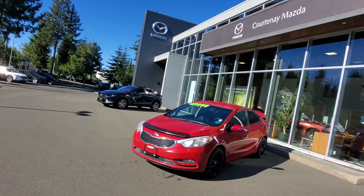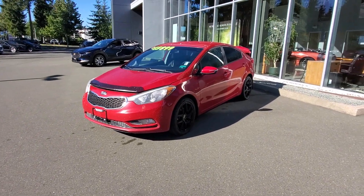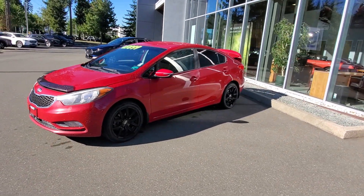Hey everybody, it's Mike here coming to you from my favorite place to be, Courtney Mazda. This little video is for all you great people out there checking out our inventory from the comfort of your own home. Check it out — this is a 2014 Kia Forte in one of my favorite colors, red.